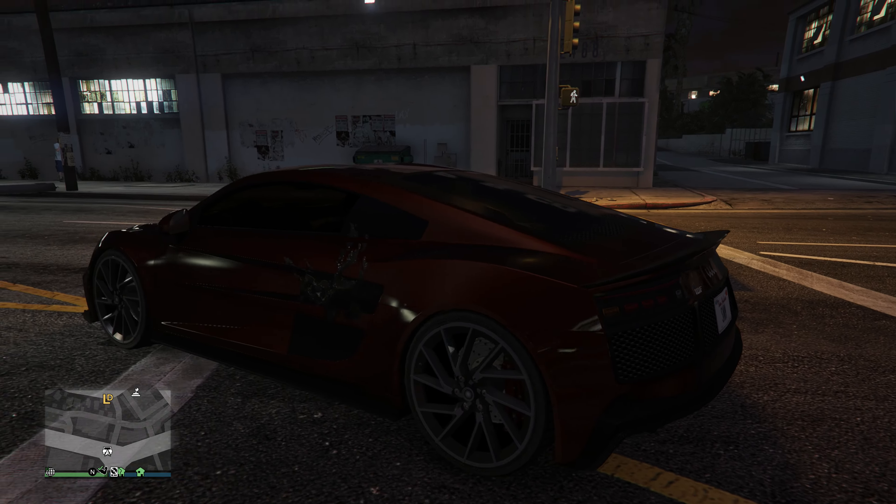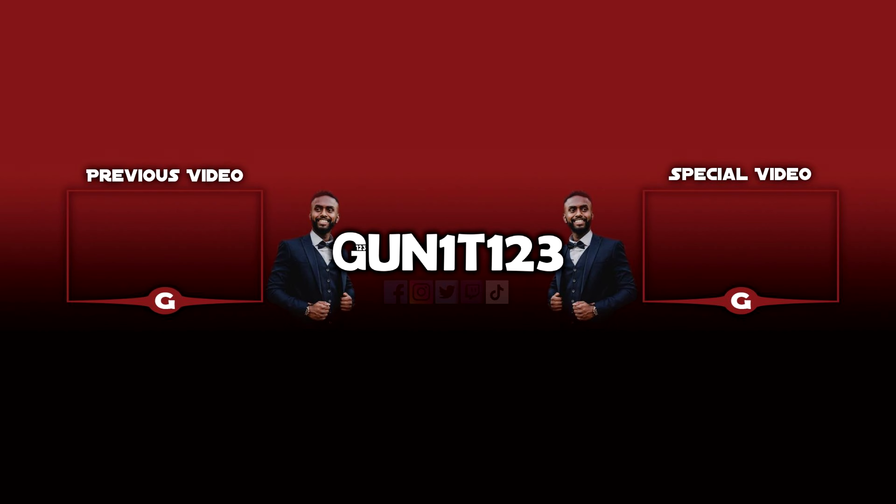They really got into detail with NPCs for some reason — it's significantly different. But yeah, thanks for watching guys. If you did enjoy it, be sure to drop a like and subscribe for more.